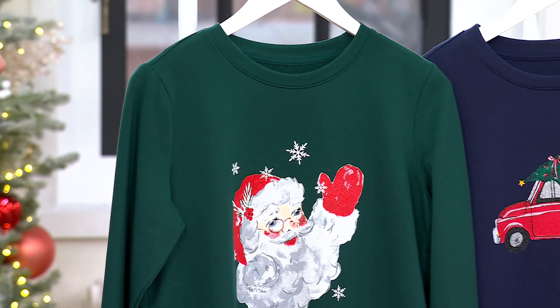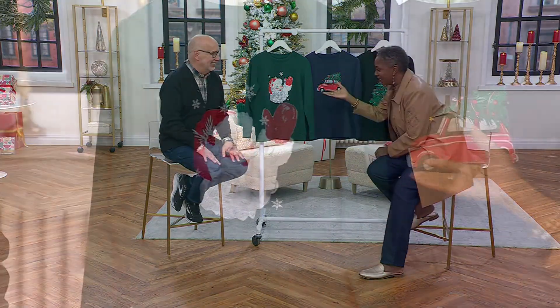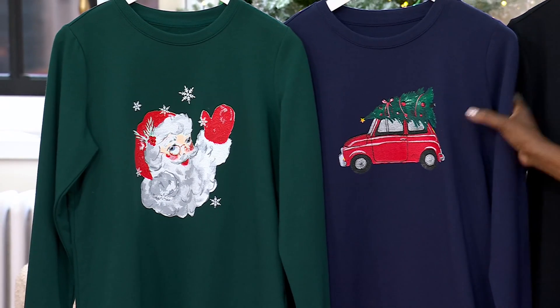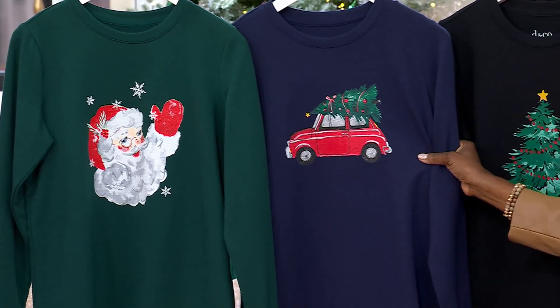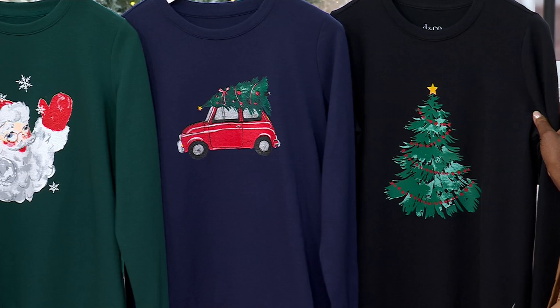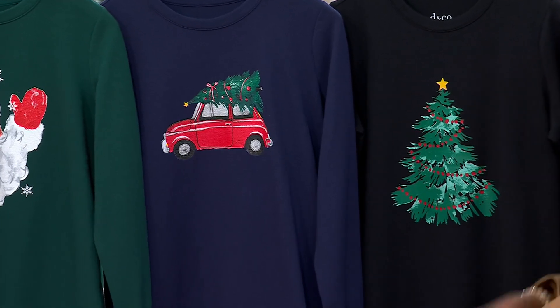The evergreen Santa has been very, very popular. So cute. It also reminds me of that scene in the Polar Express where the snowman is waving as the train goes by. Love the beetle, the navy blue car. And then we have the black with the evergreen tree. A670-823 is your item number.